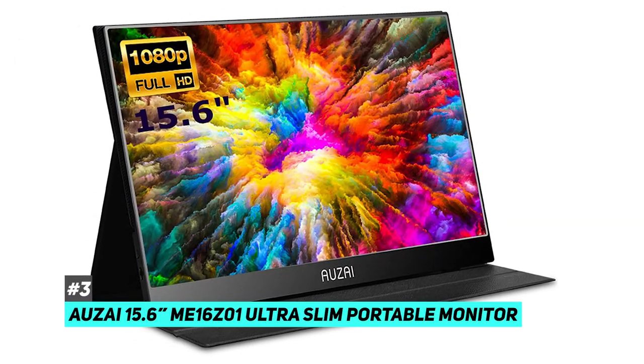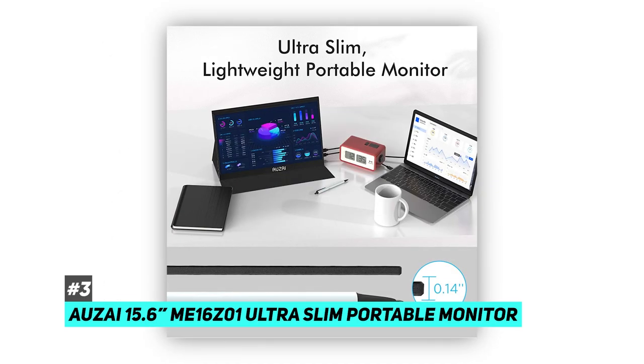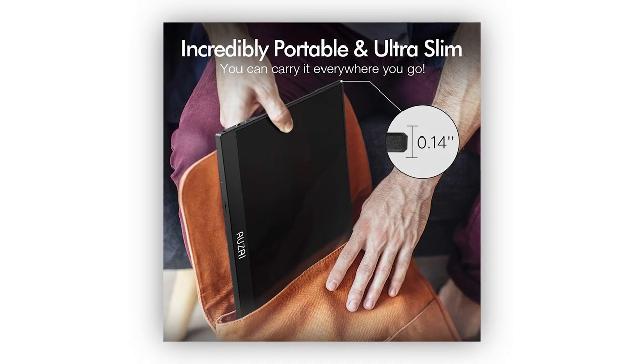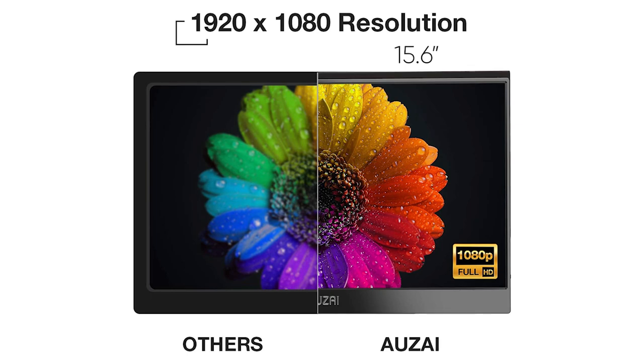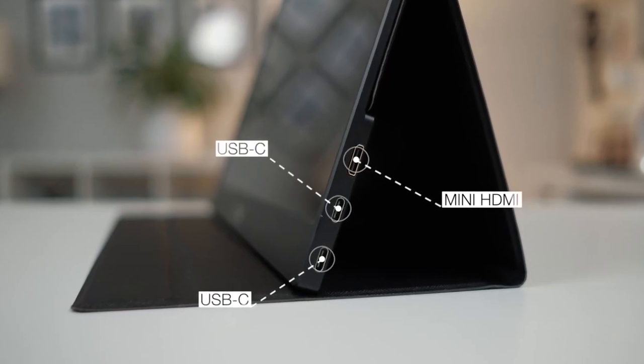Next up, we have the Ozai 15.6 ME16 Z01 ultra-slim portable monitor. For those of you looking for something seriously portable, this will be a great option. It's super simple to take anywhere — very light and takes up very little space. It is 15.6 inches, the screen resolution is 1080p, and it weighs just 1.41 pounds.